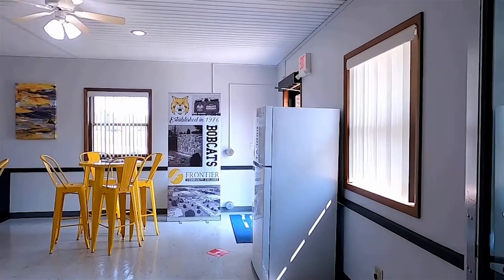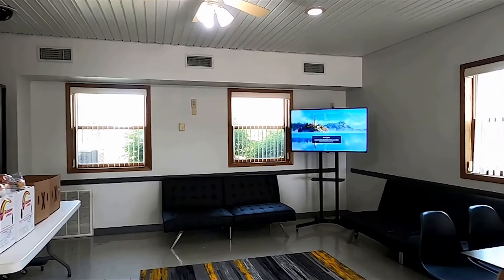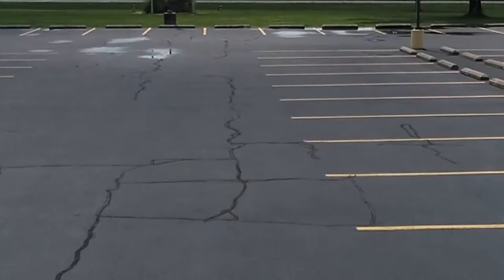West Hall also has a large student lounge with areas to eat, study, watch TV, or play games with a friend. Students really appreciate the free food stored in the refrigerator and silver cabinet. All of the food is free and stocked by Fairfield First Baptist Church for those times when Frontier students are big on hunger but low on resources.